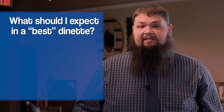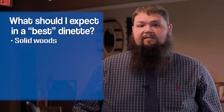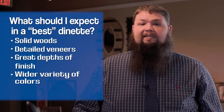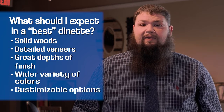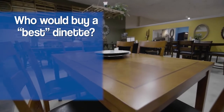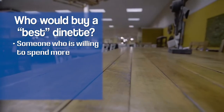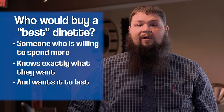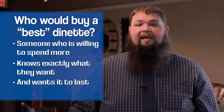Many of the best quality dinettes offer a wide variety of customizable options. When purchasing a best quality dinette set, a customer can expect solid woods or really intricate veneers, great depths of finish, possibly catalyzed protective varnish, and many customizable options. A customer in this category is willing to spend more to get the options they want and the longevity they expect — they're looking for that heirloom quality piece of furniture they can pass on. A customer can expect to spend $2,500 or more.